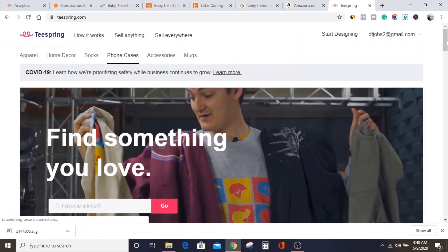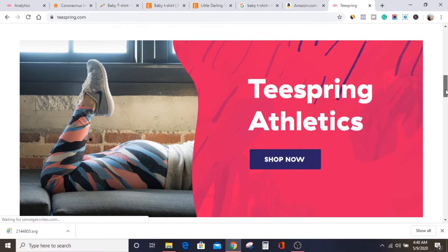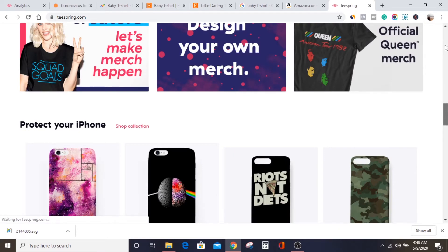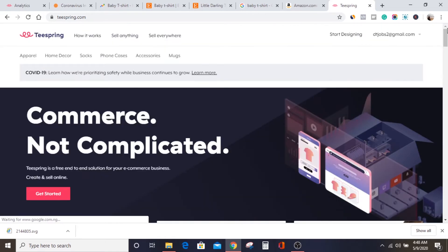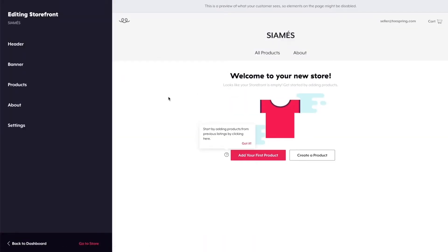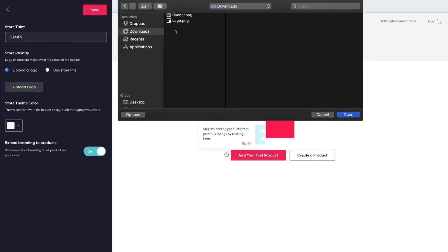Creating an account on Teespring is very simple. In this video, I'm not going to walk you through it step by step so the video doesn't get too long, but it's a very simple process — just click on register or start designing and follow through. However, if you think you'll find a challenge creating your store, I'll also link a video that Teespring have made explaining the process. You can find it in the description and follow through.